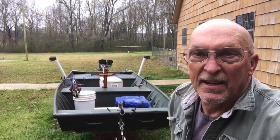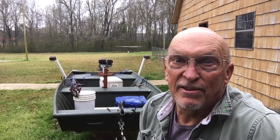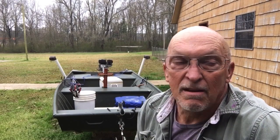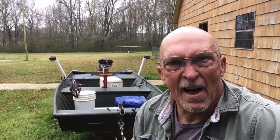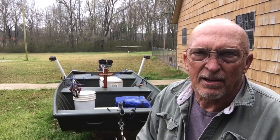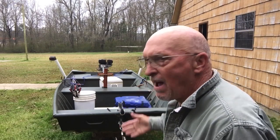Hello folks. Trying to get ready to go on a little catfishing adventure this morning. It's been a while since I've been fishing and I'm having problems finding all my tools. For instance, my strap to hold my life jackets down to keep them from blowing out of the boat has disappeared.